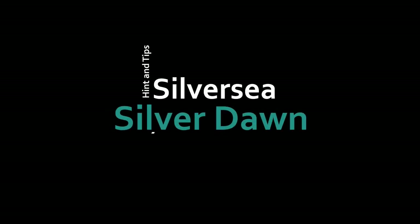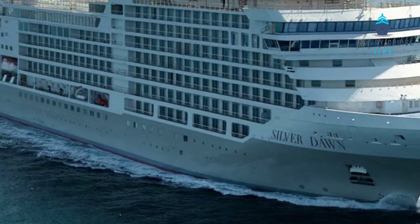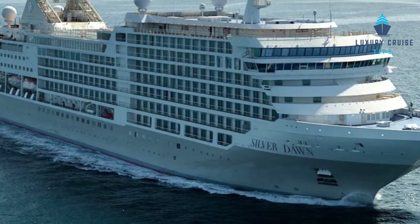Looking for a gigantic suite on Silversea? I'm on the Silver Dawn and let's take a look at the Royal Suite. Now we're on the Royal Suite on Deck 7 of the Silver Dawn.